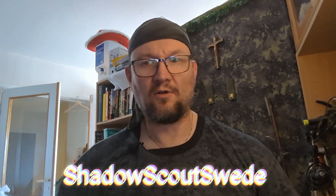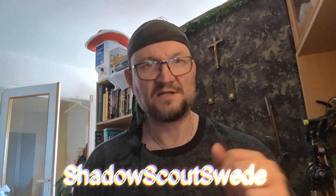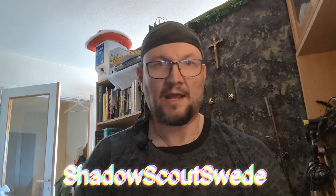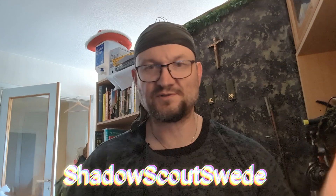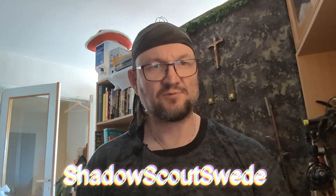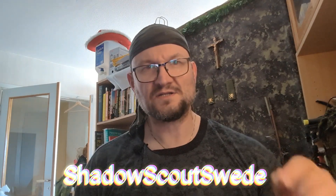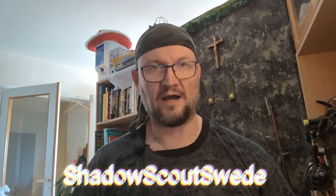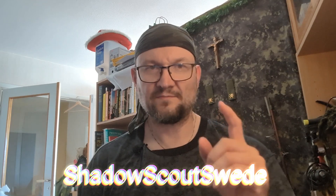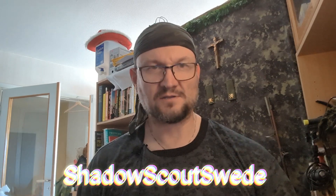So that's all for today's video guys. What do you think about these items? Please let me know in the comments what you think about the items I bought. If you are new to my channel, please subscribe, like, share and comment, and don't forget to ring the notification bell so you get notified when I upload new videos and go live. Until the next one — stay safe and be part of the solution, not the problem. God bless. Stay prepared. Shadow Scout Swede out.